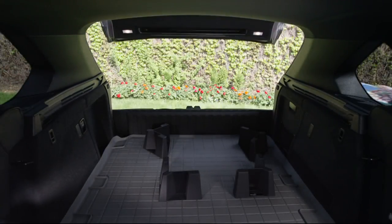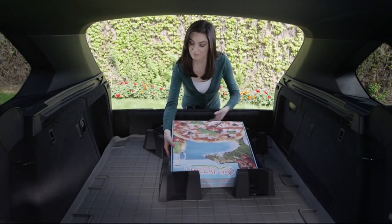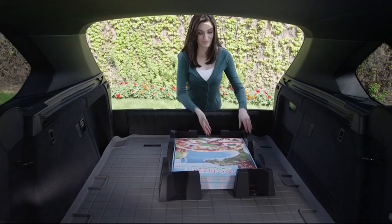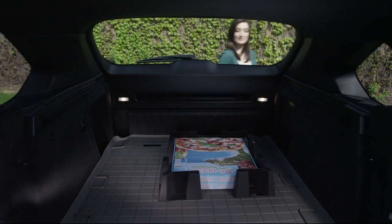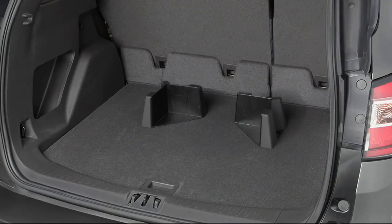WeatherTech makes seat protectors for your pets. It's a great brand — I buy everything from WeatherTech, I even ask for it from Santa Claus. WeatherTech has brought us something new today, which I am so getting because it's probably the one thing I don't already have. This is the CargoTech trunk and cargo organizer set.